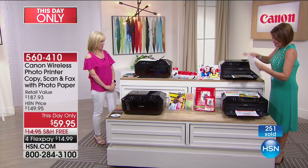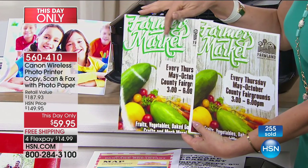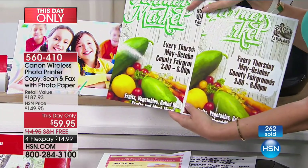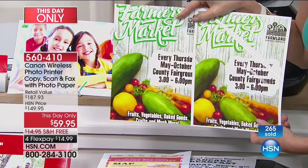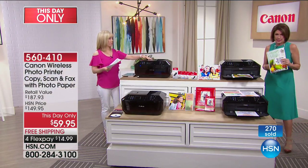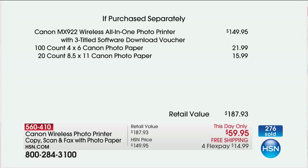Look at this side by side — that professional print and this one from the Canon. You know how much that professional printing costs — and they are identical in quality. This exceptional price is good today only and only while supplies last. It's going very quickly and will have one more airing before it's gone. At $59.95, the printer alone with our three-title software would be $149.95.